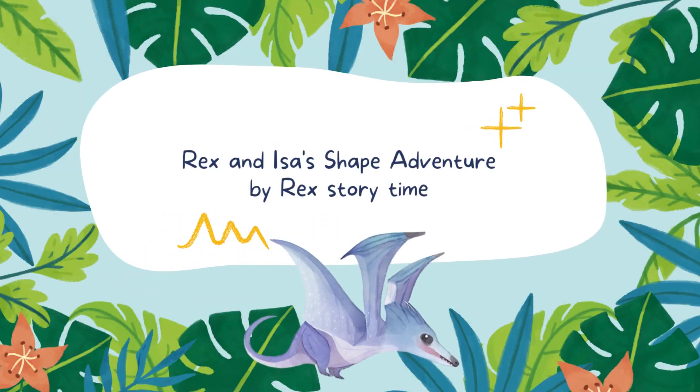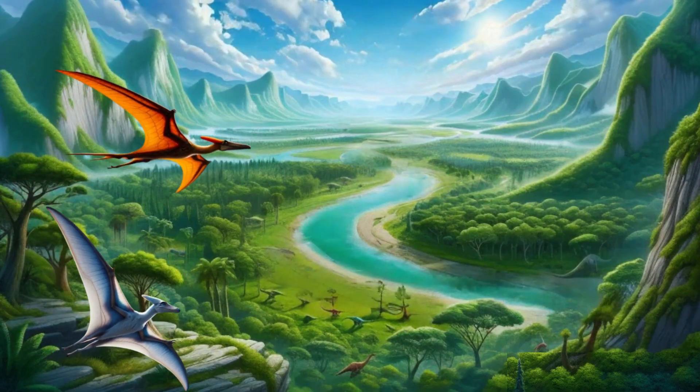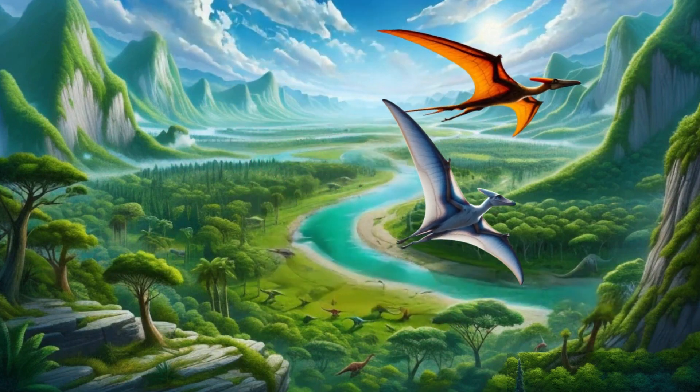Rex and Issa's Shape Adventure by Rex Storytime. Meet Rex and Issa, two flying friends. Today, they're playing a fun shape game in the sky.